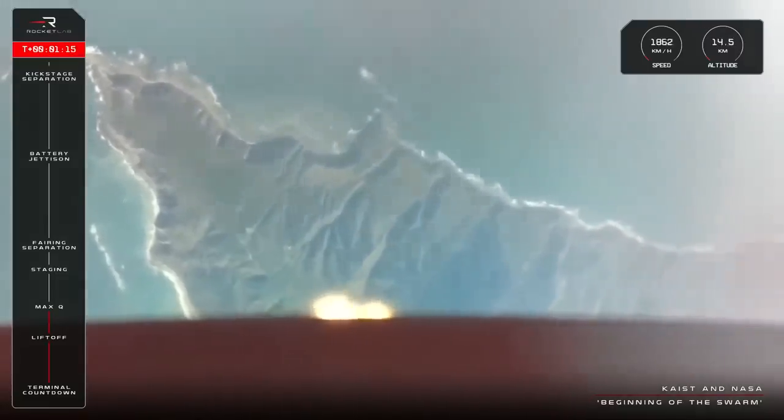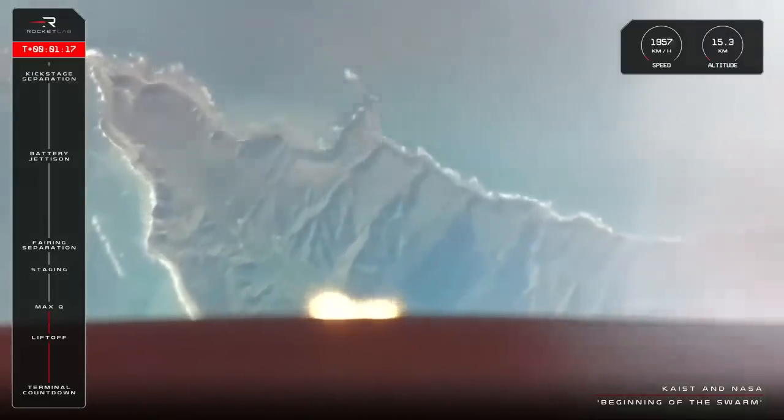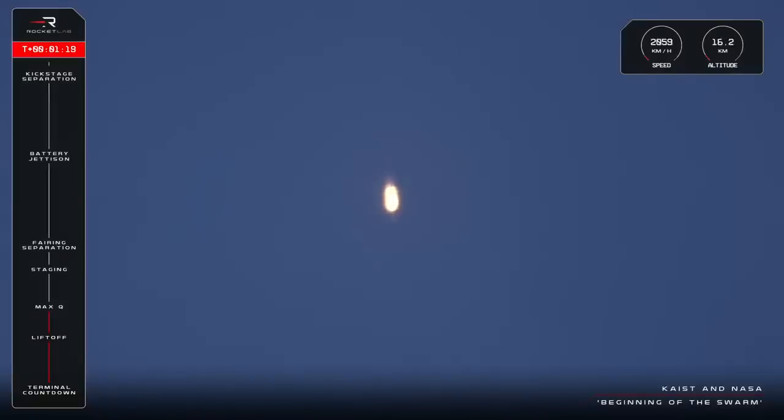That is Electron clear through Max-Q, with the rocket now at 15km in altitude and moving at over 2,200km an hour.